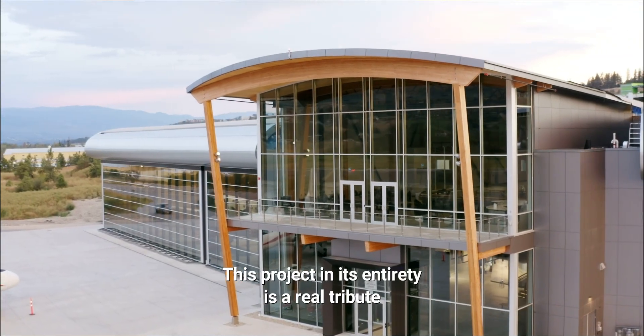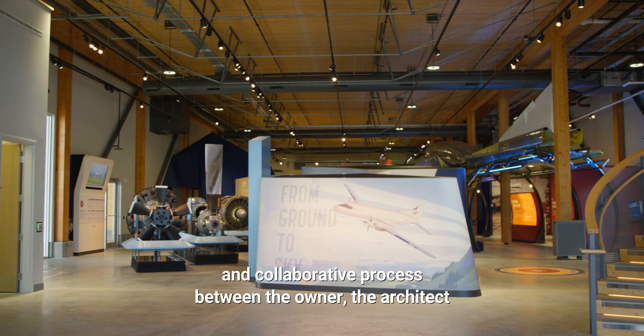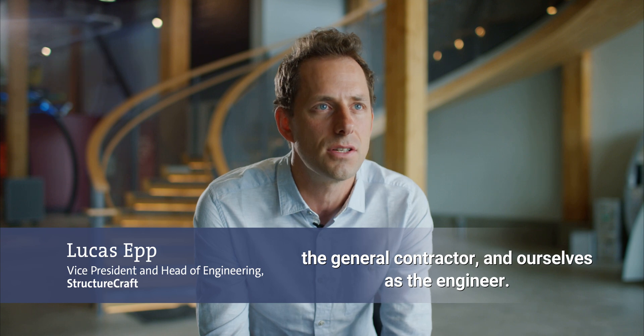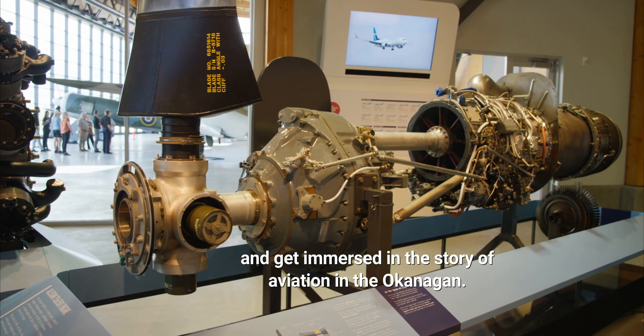This project in its entirety is a real tribute to an incredibly innovative and collaborative process between the owner, the architect, the general contractor, and ourselves as the engineer. The KF Aerospace Center for Excellence is a place for people to come and get immersed in the story of aviation in the Okanagan.